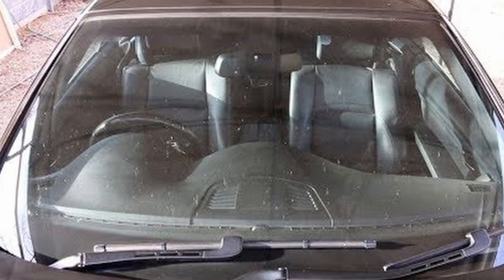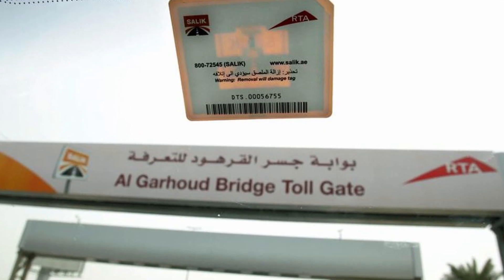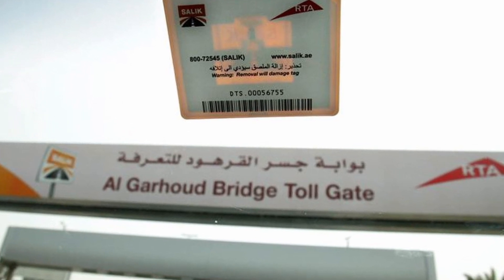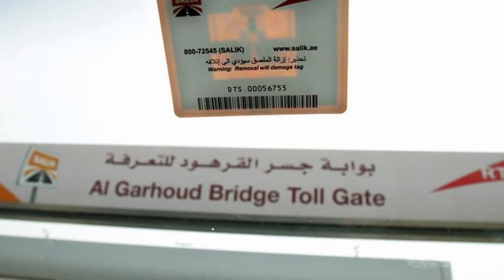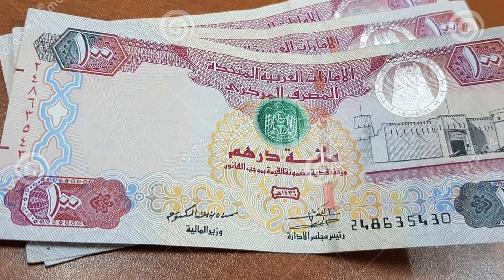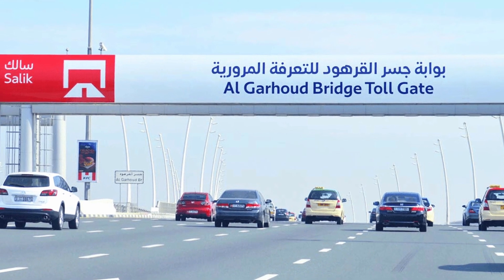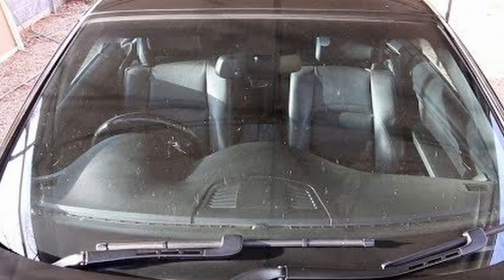Fines for driving through a SALIC toll gate without a SALIC tag: the vehicle owner will have a grace period of 10 working days from the date of crossing the SALIC toll gate without a tag to install one. After the grace period expires, a fine of 100 Arab Emirates dirhams will be added on the next trip, which keeps increasing every time the vehicle drives through a SALIC toll gate without a tag.